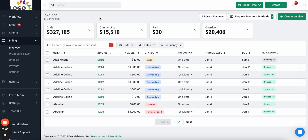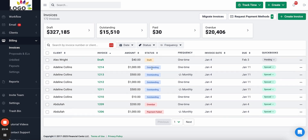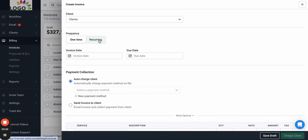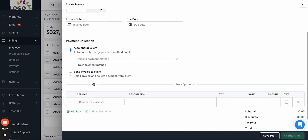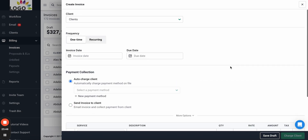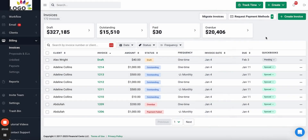You can see all your invoices — what's in draft, outstanding, overdue, or paid, and how much money is in each status. You can easily create invoices, send one-time or recurring invoices to clients, auto-charge payment methods they have on file, or send them via email. If you use QuickBooks Online, all invoices and online payments will automatically sync back to QuickBooks Online.